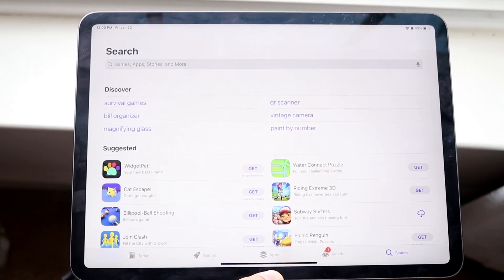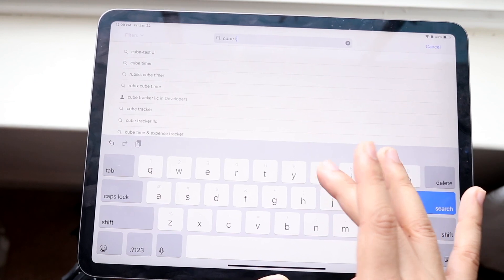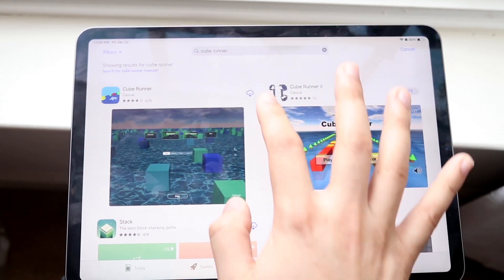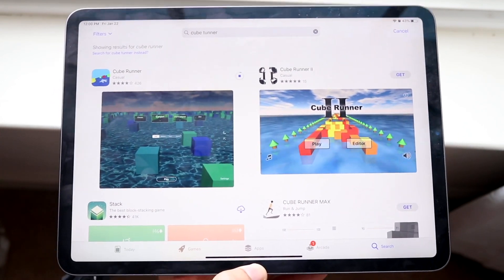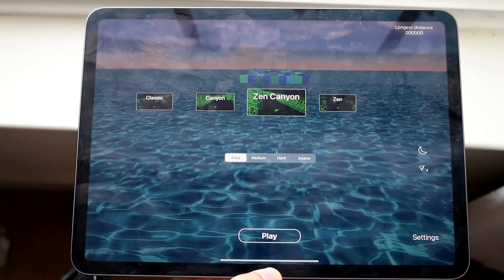Now hop out of here and go into your App Store. Search for that specific app that you just deleted — I think it was Cube Runner. Go ahead and re-download that app, click Download, wait for it to fully download, and that is honestly pretty much it. Typically, this should end up fixing the problem. Now you can go and get into Cube Runner and play it.